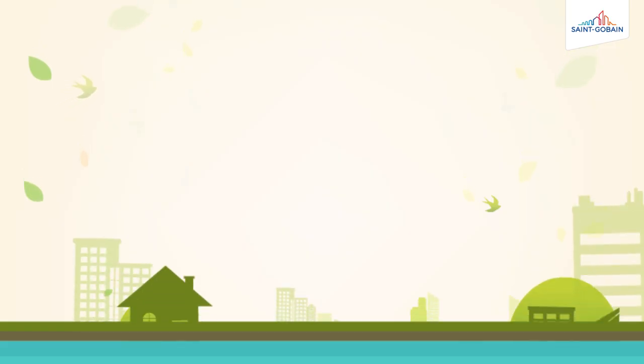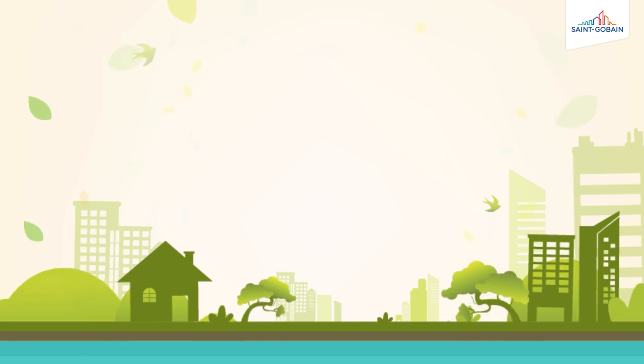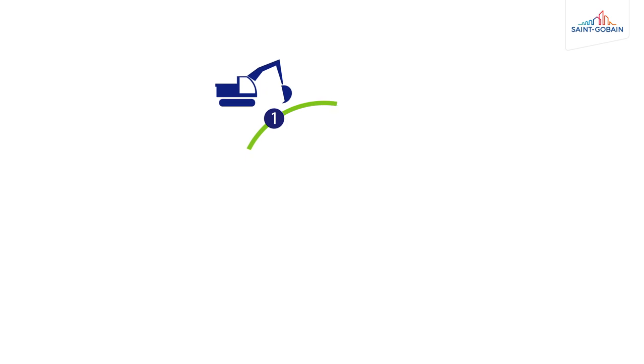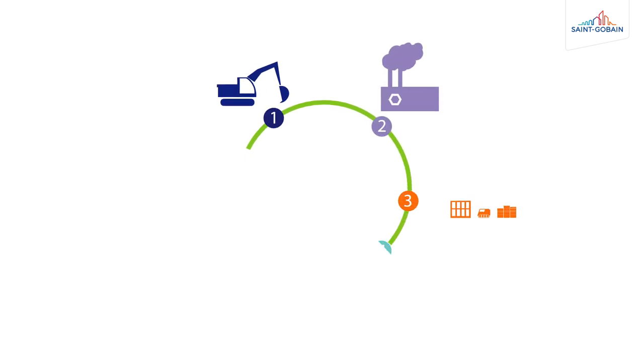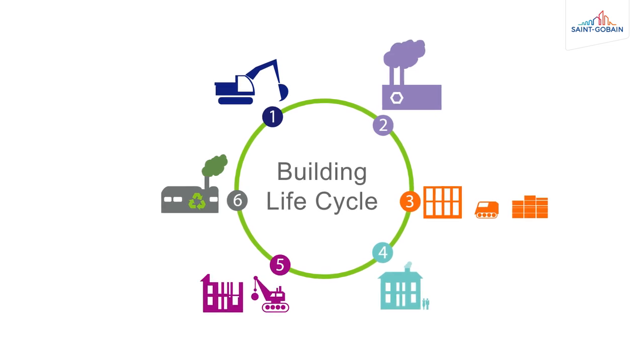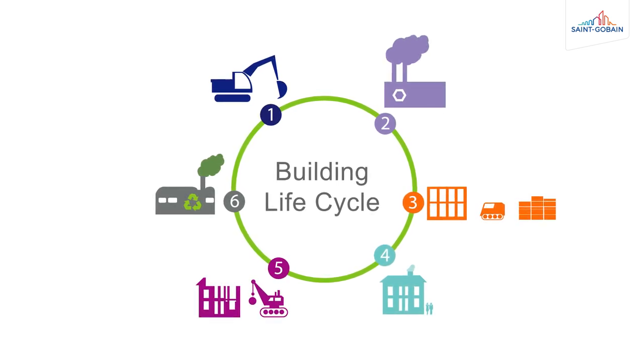So what can we do? Producers of building materials like us can ensure this is done in ways so as not to adversely affect the environment. We believe we've performed one of the largest number of lifecycle analyses in the UK on our product range. These Environmental Product Declarations, or EPDs, show how our products have been made in a sustainable way, minimizing energy usage and helping to protect the environment.